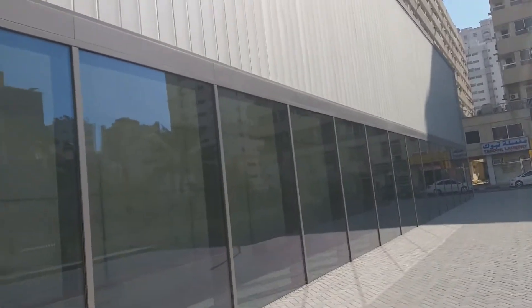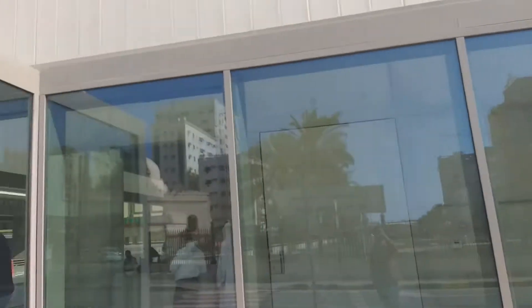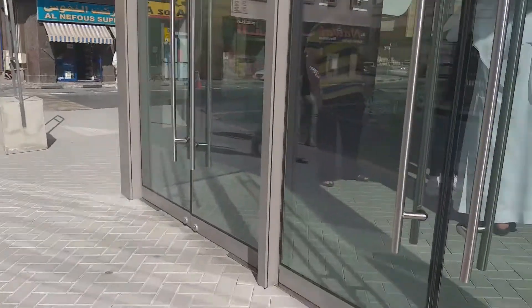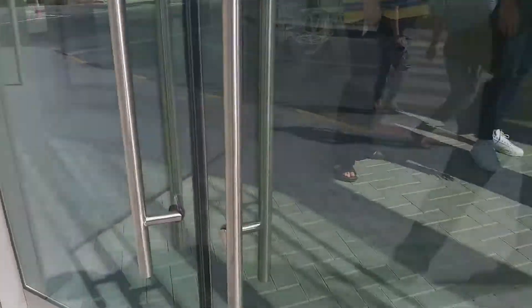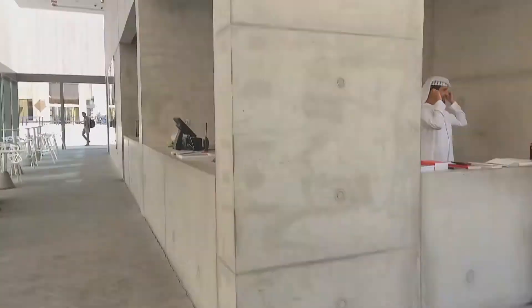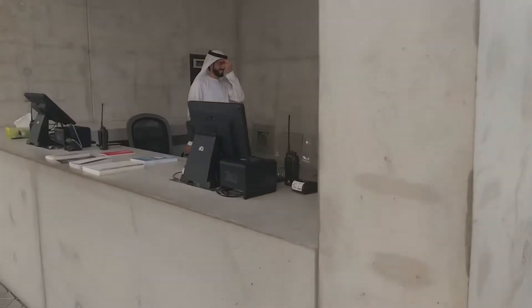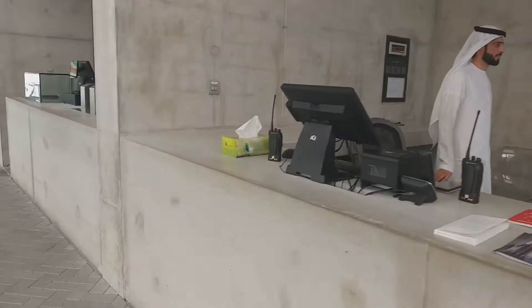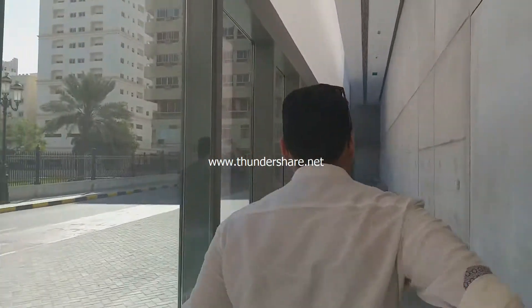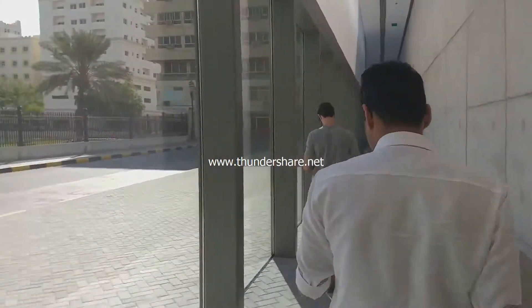This is the Sharjah Rain Room. You can see I'm going inside now. This is the counter where you can get the ticket. Now we are going to the rain room.